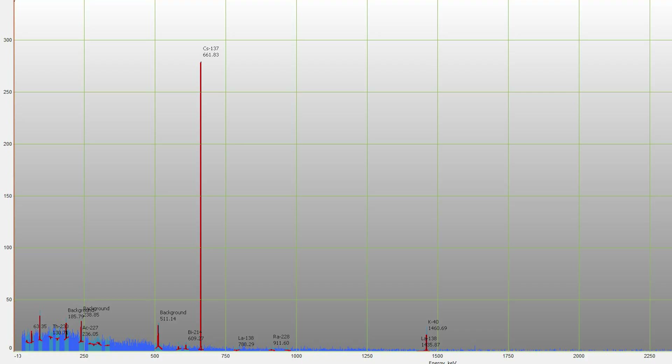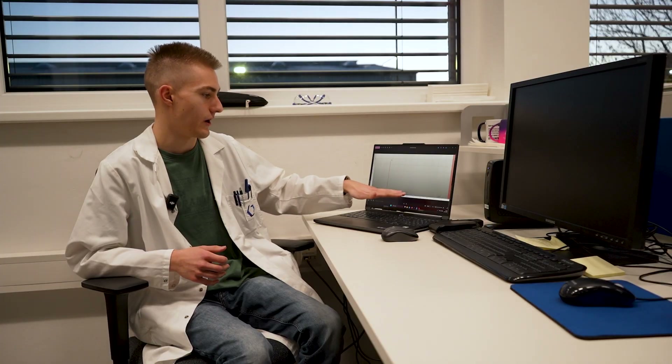We can also take a look at the spectrum we got. We measured cesium-137 at 662 kiloelectron volts, and potassium-40 at 1460 kiloelectron volts. You can also easily see the 511 kiloelectron volt annihilation peak from the beta-plus decay of potassium-40. This spectrum took about 6 hours to accumulate, and you can clearly see the clean background due to the massive lead shielding in this robotic gamma spectrometer.